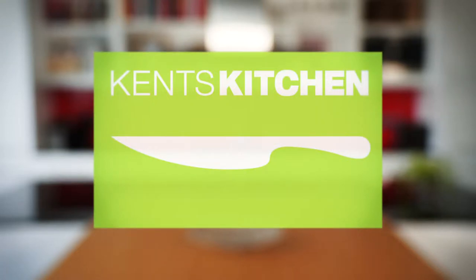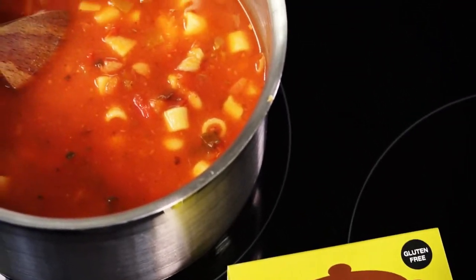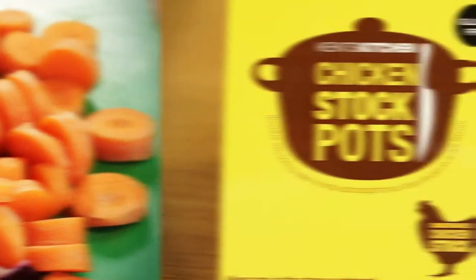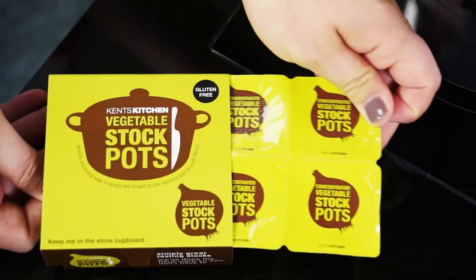Kent's Kitchen has created a range of stockpots that are going to make your family favorite stews, soups and casseroles better than ever. All our stockpots are made with only natural ingredients and can be kept in the store cupboard both before and after opening. They're a Kent's Kitchen bestseller as they are so easy to use and add a dense authentic flavor to your meal.